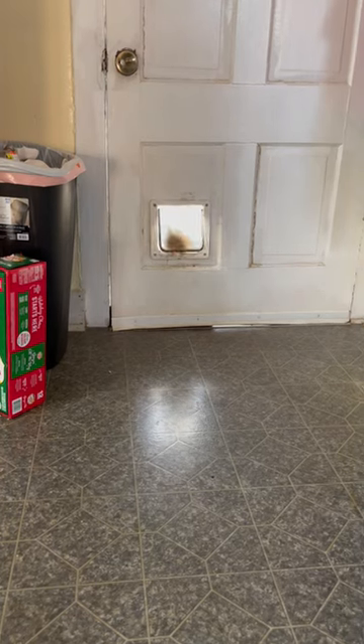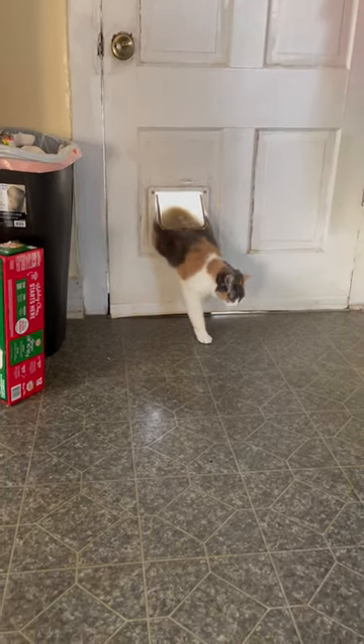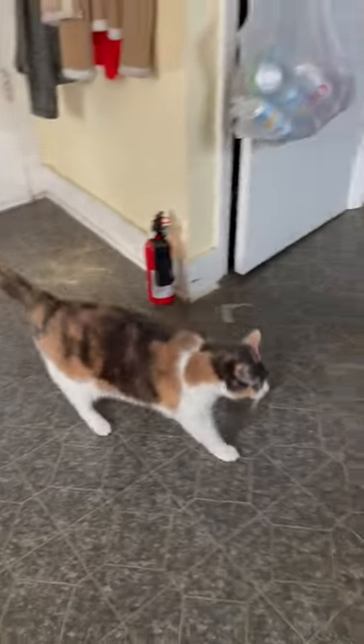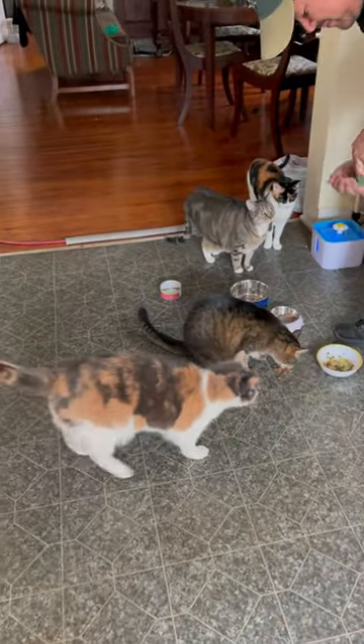Here's our bunny coming through the door. She's our tripod kitty, so it takes her a little while longer to get through. She always does this when it's treat time — she comes in from the catio that we built her and everybody comes for treats.